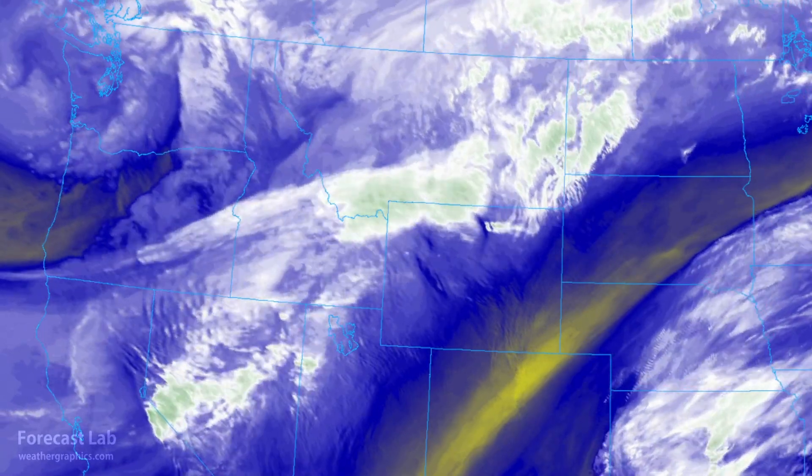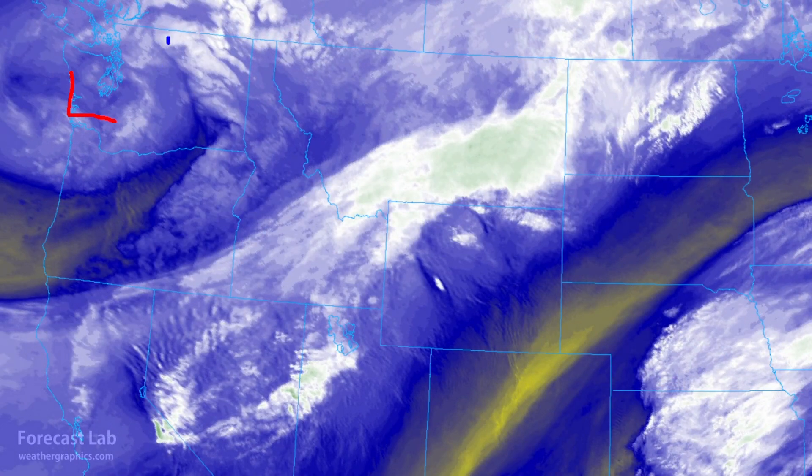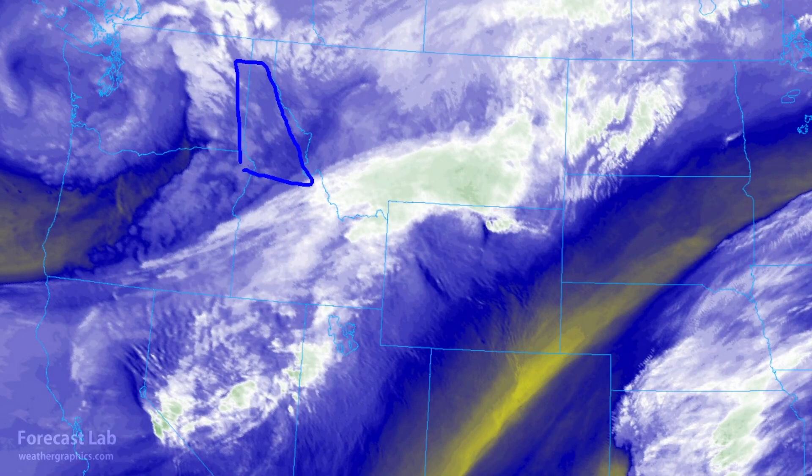That atmospheric river is driving the winter storm going across the northwest, seen here in the water vapor imagery. There's an upper-level low across Washington. In the coastal ranges, winter storm warnings are in effect at higher elevations, mostly above 3,000 feet, with 4 to 10 inches of snow possible. Winter weather advisories cover the northeastern half of Washington, while freeze warnings and frost advisories cover the rest of the state. In Idaho, winter weather advisories extend from Idaho City up to Stanley and northward.